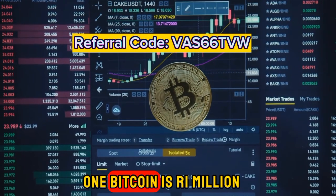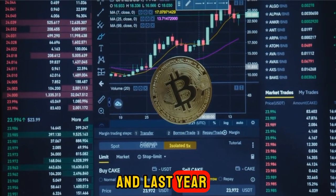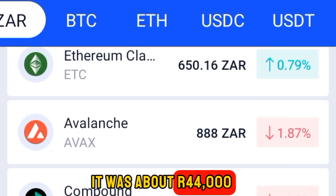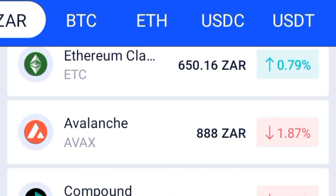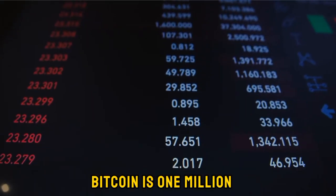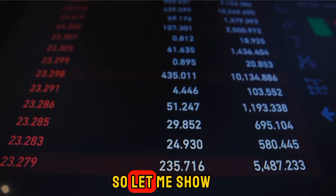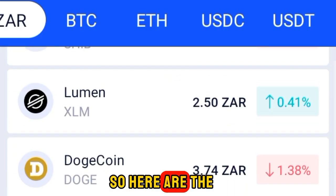I think now is the right time because crypto can change your life. As I'm speaking right now, one Bitcoin is one million in South African currency. Last year around October it was about 44,000 — but now Bitcoin is one million.